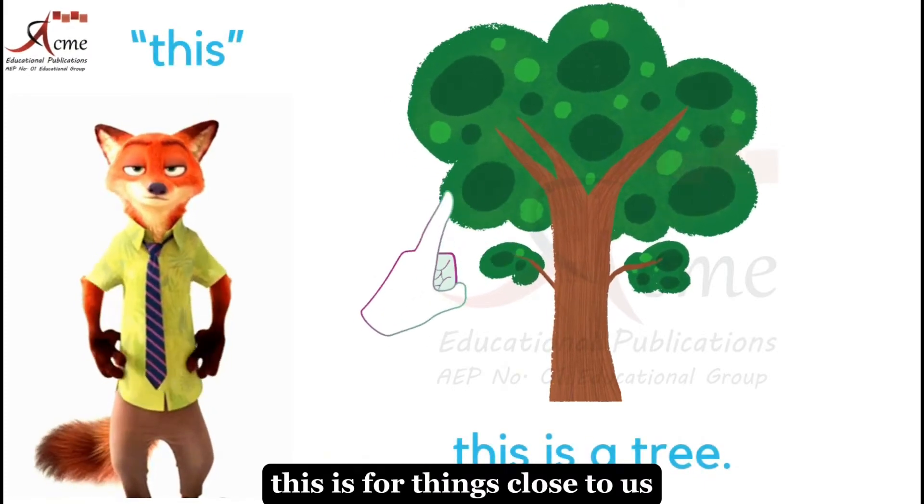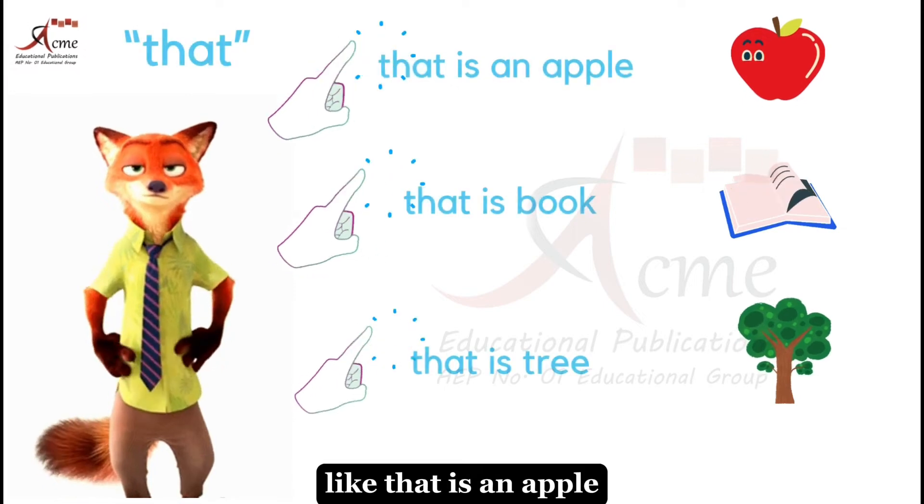This is for things close to us, and that is for things a little farther away, like that is an apple, book, and tree.